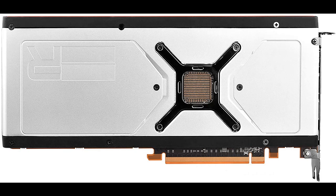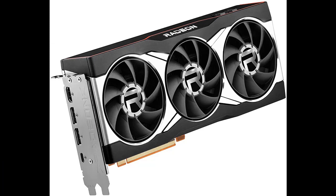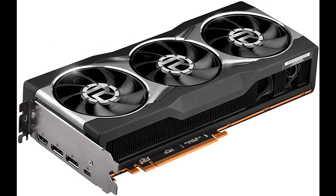Brand: Sapphire Technology. Graphics Coprocessor: AMD Radeon RX 6900 XT. Chipset Brand: AMD. Graphics RAM Type: GDDR6. Graphics RAM Size: 16GB. Game Clock up to 2015MHz. Boost Clock up to 2250MHz. 128MB Infinity Cache. 80 Compute Units.